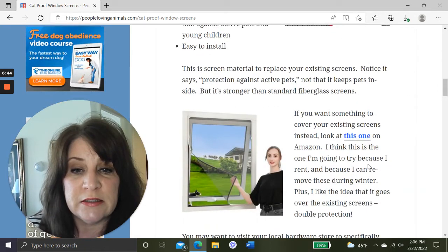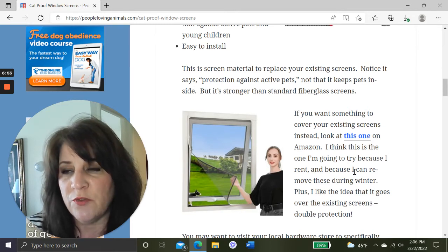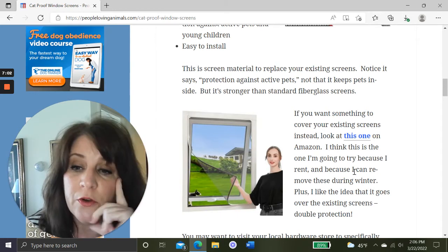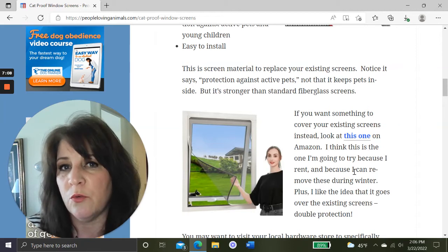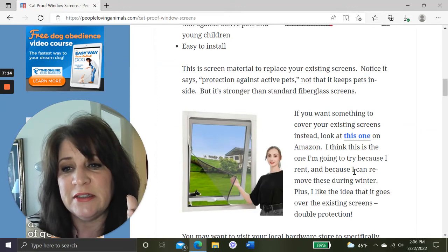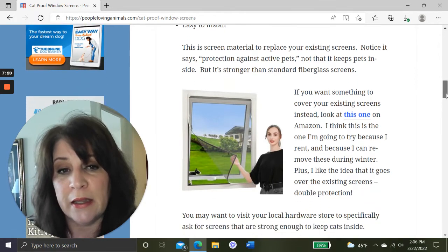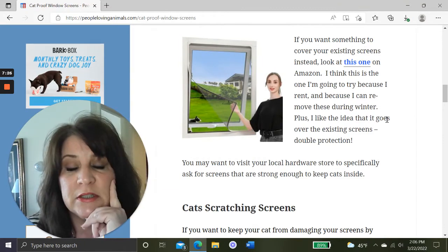If you want something to cover your existing screens instead, there's another option on Amazon — I think this is the one I'm going to try. Since I rent, I can't be popping screens out and replacing them without my landlord's permission. I like that these covers go over the existing screen, which to me is like double protection, and you can remove them in the winter. I'm going to order these and try them out, and I might do a follow-up video to let you know how it works.